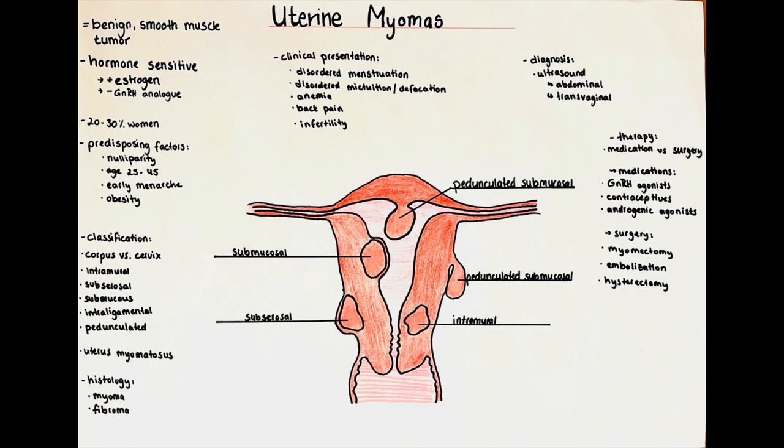Now I would like to talk about the clinical presentation. If a myoma is small in size, it is usually asymptomatic. Depending on the number of myomas, the size and their location, it can lead to disorders in menstruation, as the blood flow might be increased or obstructed, and also disorders in micturition and defecation are possible, as the myoma might compress structures of the urogenital or gastrointestinal tract. Due to changes in menstruation, it is also possible for an iron deficiency anemia to occur, so we should check the iron levels in an affected patient regularly.